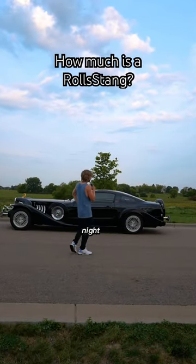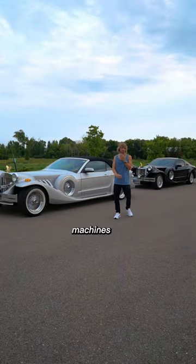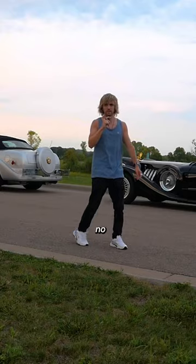So I had a realization late at night, about 3 a.m. I could have got a Nissan GT-R, an Audi R8, but instead I have these two beautiful machines. The Rolls things. It kind of begs the question, what are these things worth? To be honest with you, I have no idea.